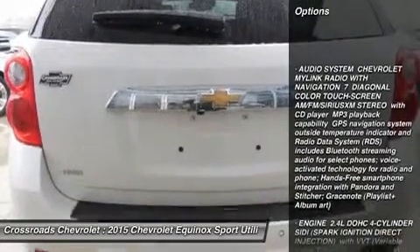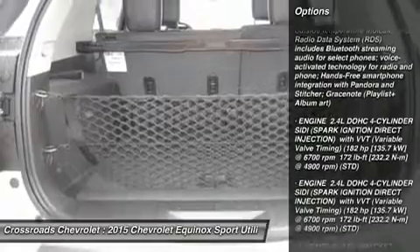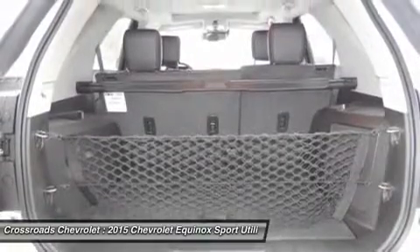Bucket seats, leather seats, heated front seats, power driver seat, driver adjustable lumbar, power passenger seat.